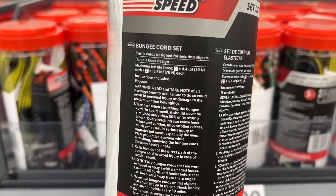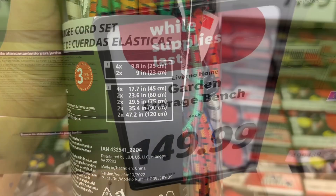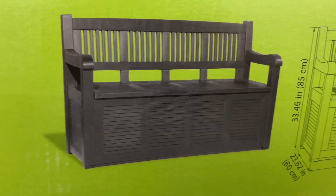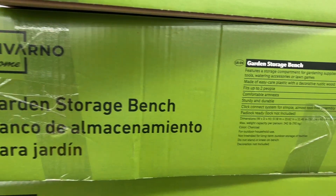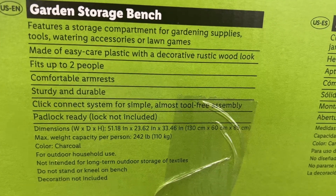Similar brands are $10 at Walmart and $15 at Tractor Supply Company. This is the Lovarno Home Garden Storage Bench for $149.99. The dimensions are 51.18 by 23.62 by 33.46 inches. The storage area has a 42-gallon capacity. Similar brands are $204 at Lowe's and Walmart.